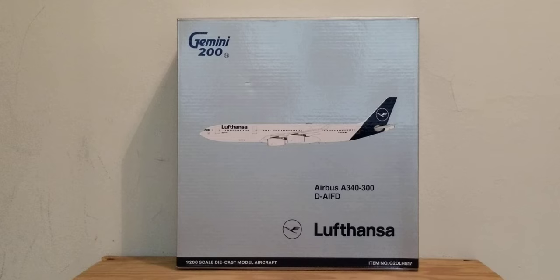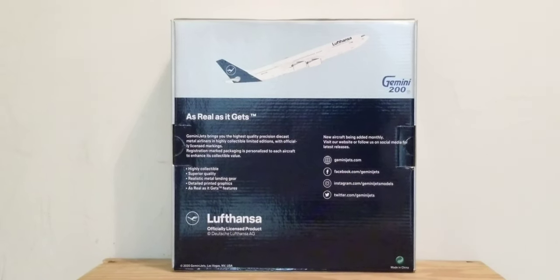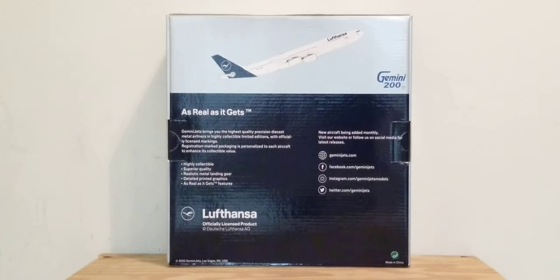Let's take a look at the front of the box. At the top is the gray-blue Gemini 200 decal, the computer-generated picture of the aircraft, the aircraft type, the registration ship number, the airline's logo, the Lufthansa billboard title, the 1:200 scale diecast model aircraft information, and the item number. On the back of the box you see the computer-generated picture of the aircraft, the Gemini 200 blue decal, more information, the Lufthansa official licensed product decal, the airline's logo, and Gemini Jets' social media pages.